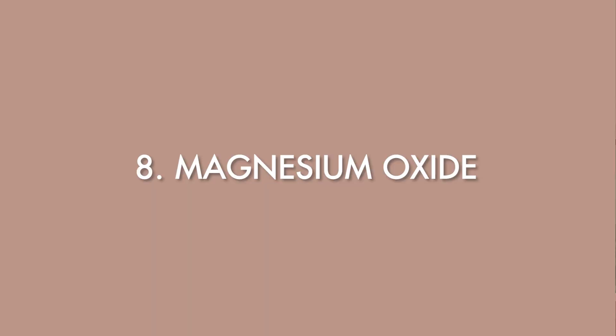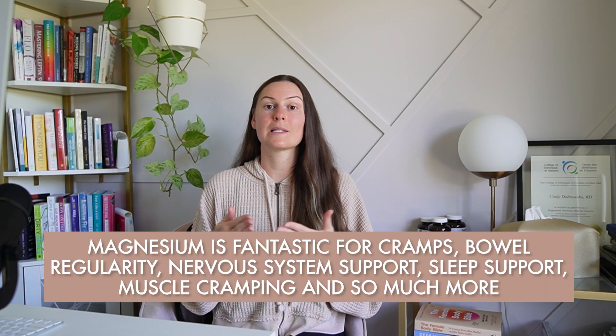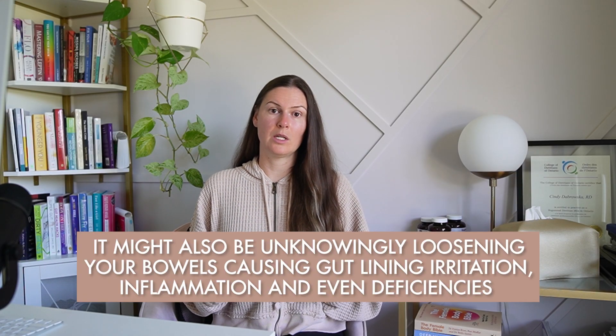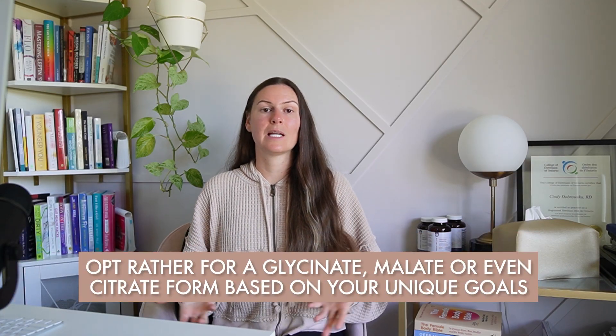Supplement number eight on the list is magnesium oxide. Magnesium is fantastic for cramps, bowel regularity, nervous system support, sleep support, muscle cramping, and so much more. But magnesium comes in many different forms, and the oxide form is not only the least absorbable, it mostly acts as a laxative. Not only will you not absorb much of this form, it may also be unknowingly loosening your stools, causing gut lining irritation, inflammation, and even deficiencies if side effects are bad enough. Opt for a glycinate, malate, or citrate form based on your unique goals, and check any blended products you're taking in case you notice changes in digestion when starting a new supplement that might contain magnesium oxide.